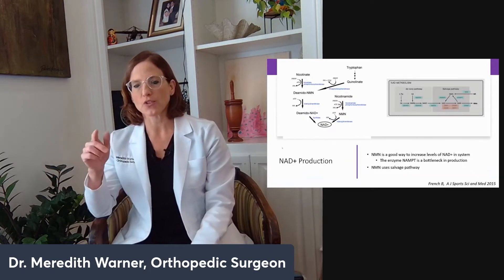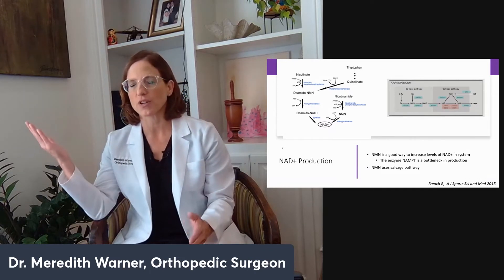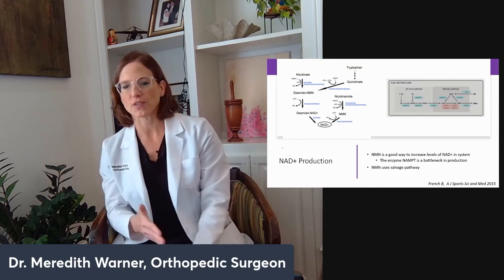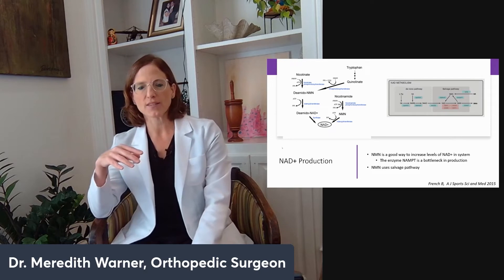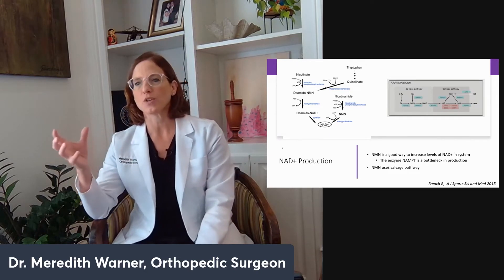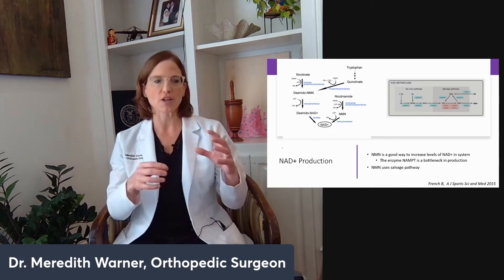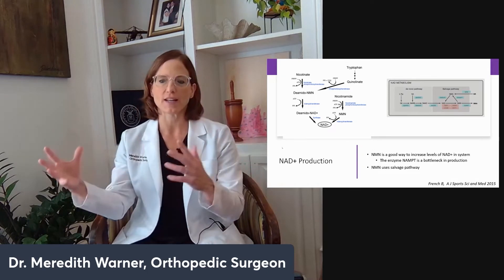NAD metabolism starts with tryptophan — which you can find in foods like turkey — and then it gets converted through a series of steps to nicotinamide, to NMN, to NAD+, which is the element that when you reduce it, you get NADH. The electrons either add on or pull off, so NAD just shuttles them around, and that changes it from NAD+ to NADH.